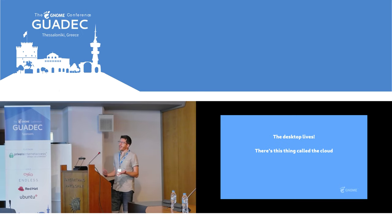Next point: there's this thing called the cloud. In some respects, GNOME has been a little bit insulated from the cloud, and that's probably not a great thing. It has reconfigured the landscape that we're operating in, and whatever strategy we have has to take the cloud into account. I think that's really important.